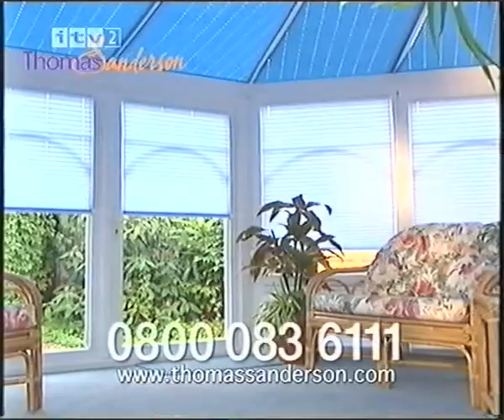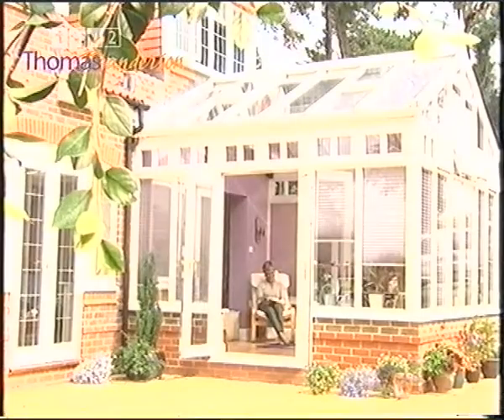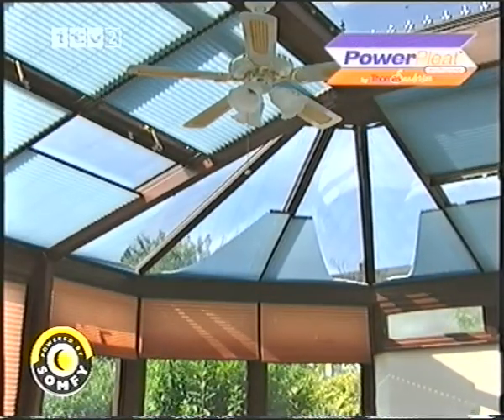Your conservatory can look good and feel good all year round, thanks to Thomas Sanderson Conservatory Blinds. Individually made to fit any shape or size of window, reducing heat in summer and retaining warmth in winter. You can choose from over 200 colours and fabrics, as well as the world's most advanced remote control options.